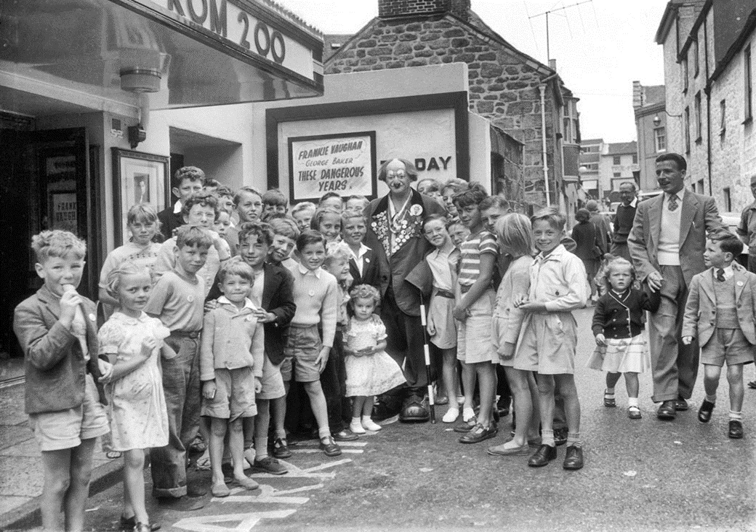Here we have Coco the Clown outside the Ritz cinema in Penzance in 1957. Nikolai Polyakov was the creator of Coco the Clown, arguably the most famous clown in the UK during the middle decades of the 20th century. Here he is from Bertram Mills Circus presenting road safety certificates and badges to children thronging outside the Ritz. He was such a well-loved character that when in 1953 he was made bankrupt due to arrears of taxes, he received hundreds of contributions from children who sent sixpences and shillings to alleviate his distress.